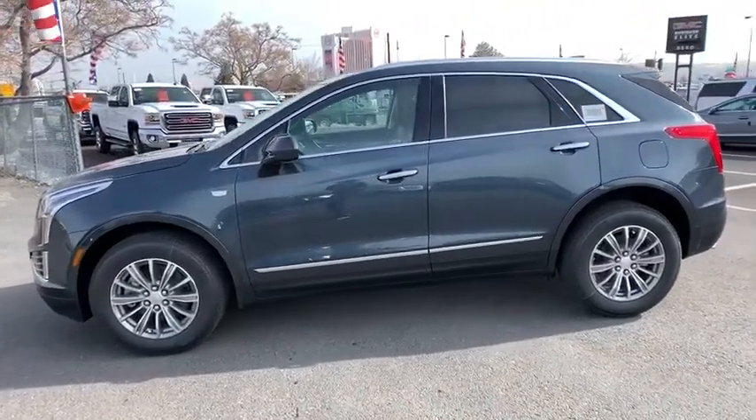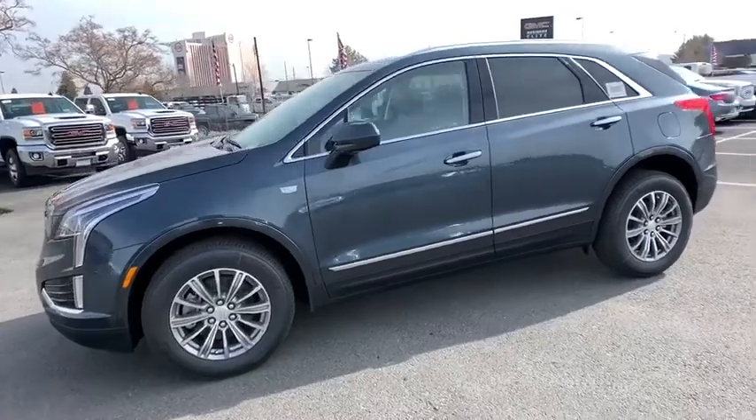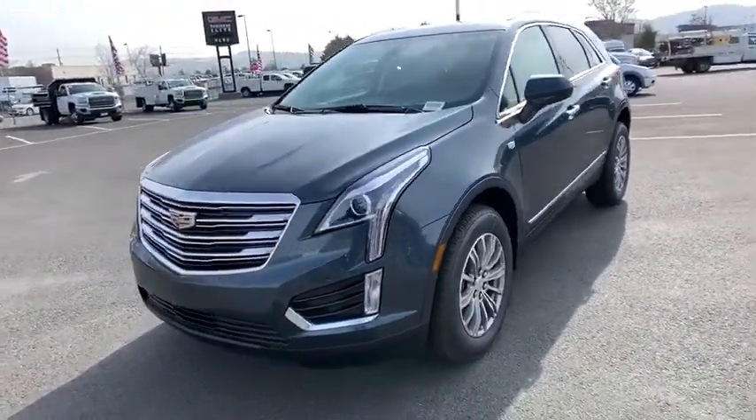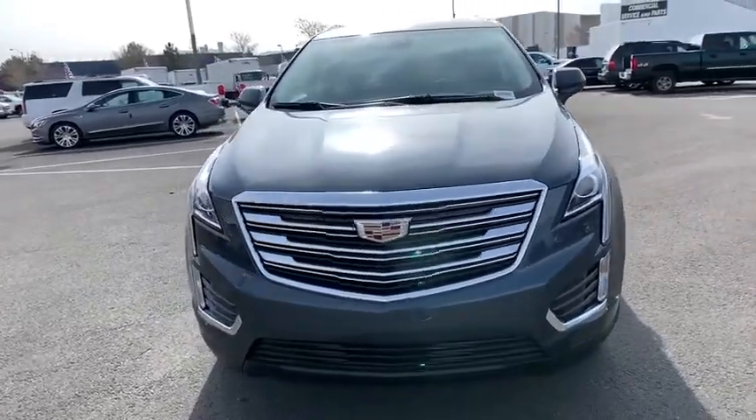Keyless entry, power passenger seat, traction control, lane departure warning, power lift gate, all-wheel drive, backup camera, anti-lock braking system, remote engine start, Bluetooth.